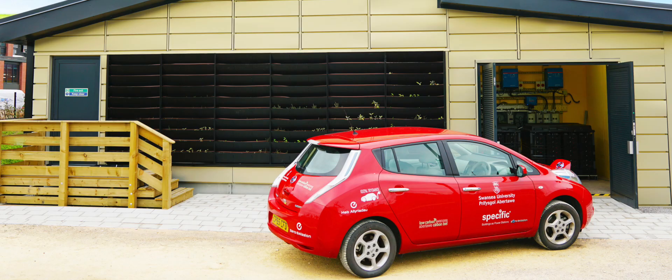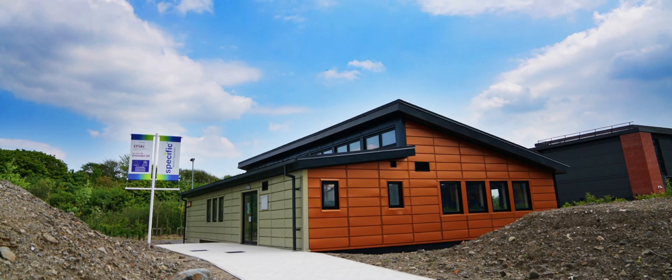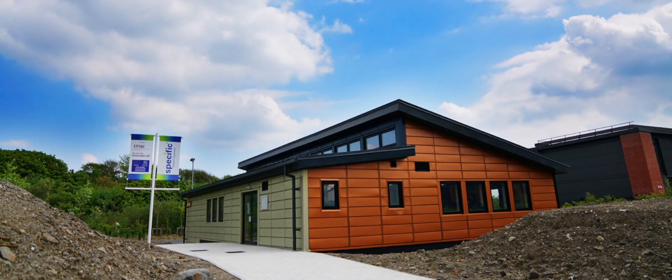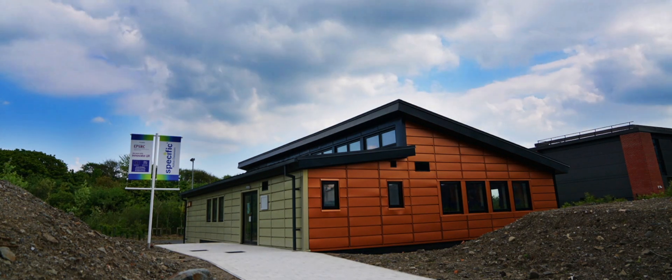Nearly all of these technologies are available on the market now. The innovation is in the way they work together. As our first complete building as a power station, the Active Classroom will be used to test and validate energy performance and to see how users experience and interact with the building.